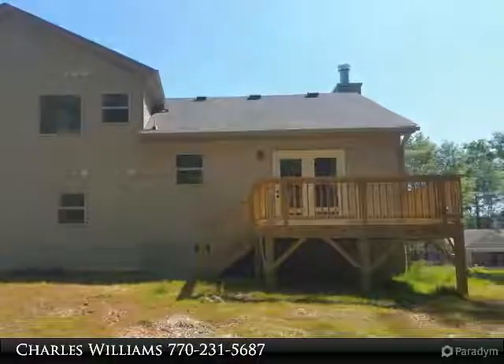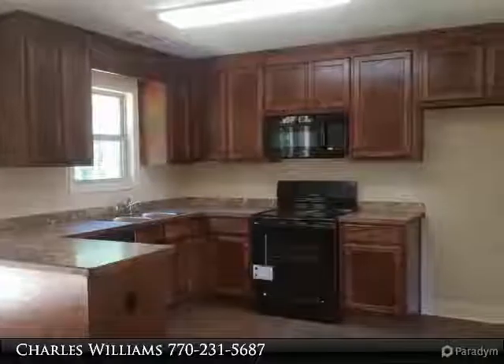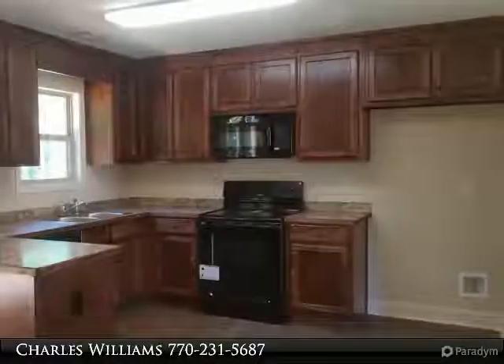Breakfast room, large open great room with marble wood burning fireplace, large master suite, master bath has garden tub and separate shower.